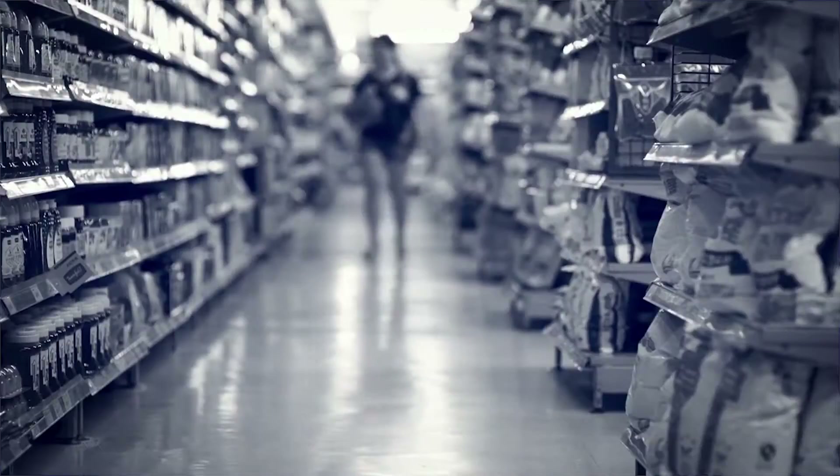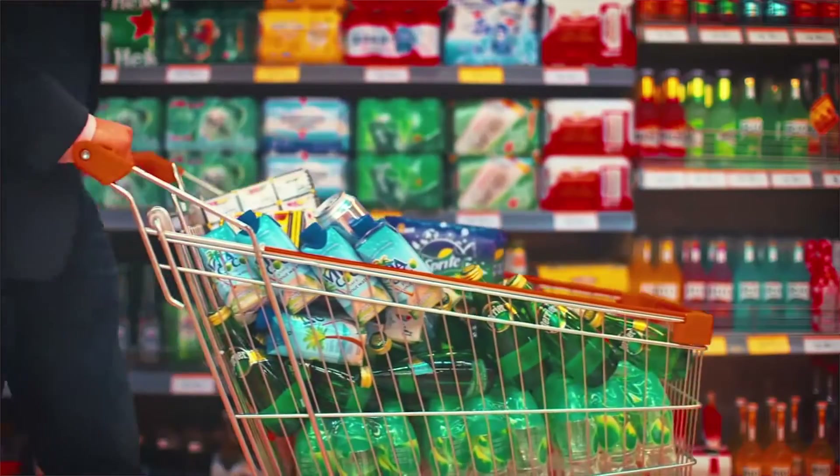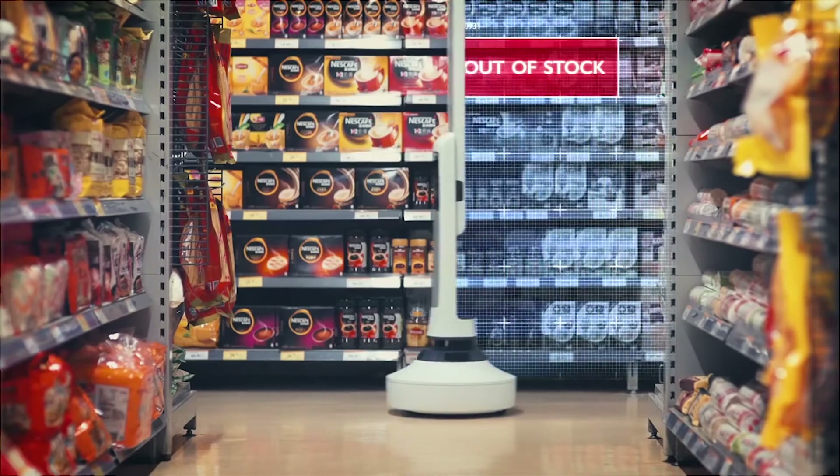Meet Tally, the stock-taking shop robot that keeps shelves fully stacked and even spots when food is nearing its sell-by date. When customers can't find a product on a shelf it's inconvenient, but some estimates suggest it adds up to billions of dollars of lost revenue each year for retailers around the world. A new shelf-scanning robot called Tally could help ensure that customers never leave a store empty-handed — it roams the aisles and automatically records which shelves need to be restocked.